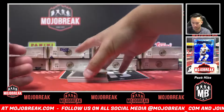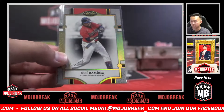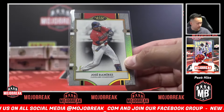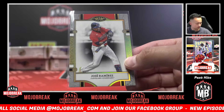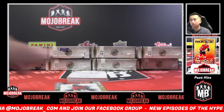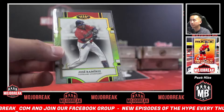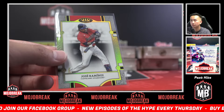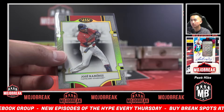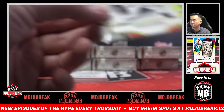I think base is right here actually — Guardians. That is a base. I believe this is a short print parallel. I gotta look — Jose Ramirez. This might just be a base. Come on, show me this checklist. Doesn't even have the base set on here — that's funny.